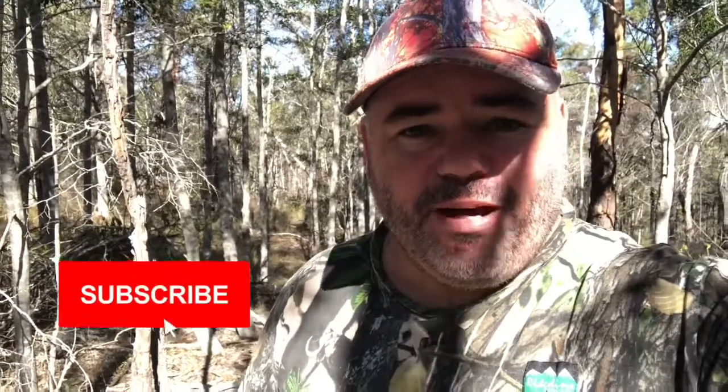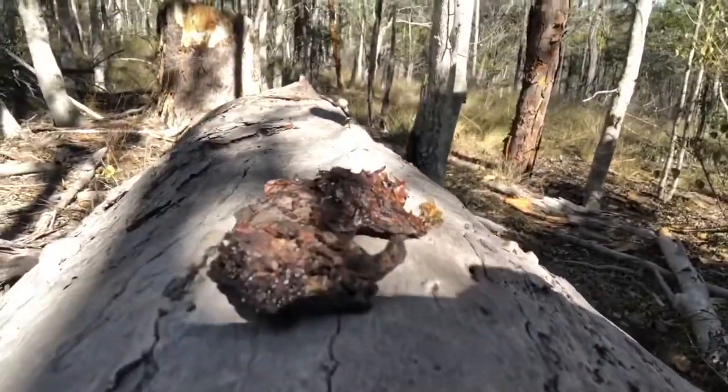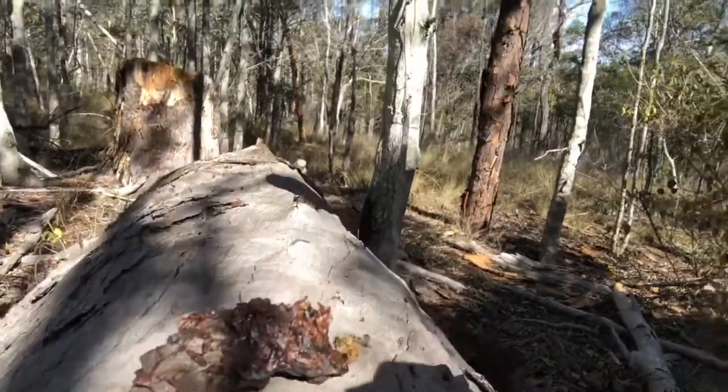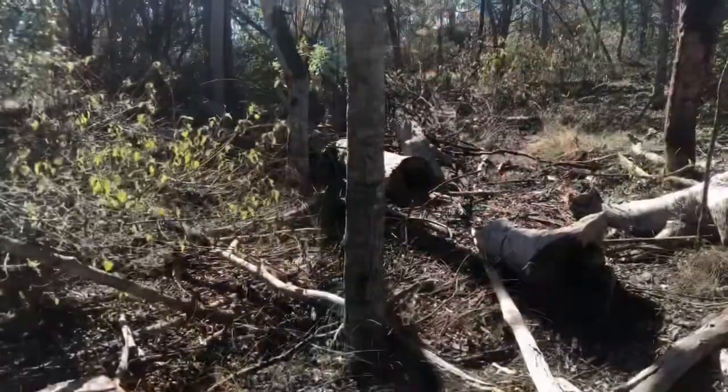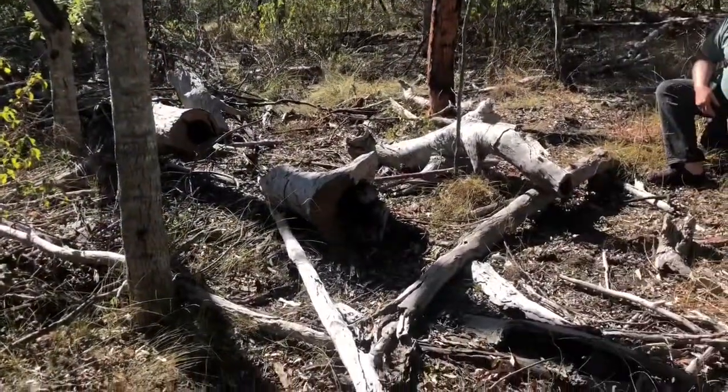I'm up at mum and dad's place and we've been out having a look around. Dad's been showing me some of the timber they've been cutting - looking for fence posts and a few other things. They had a big old tree that was a bit of a hazard so they dropped it, cut a fair bit of it out but left a big chunk. Then we noticed there were bees flying into the log.